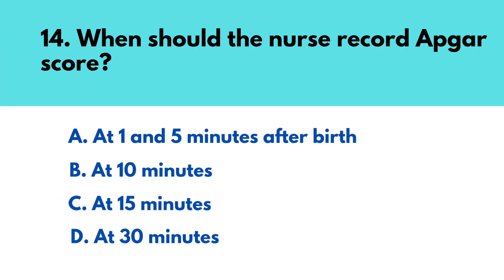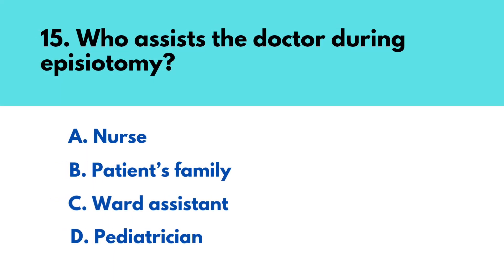Question number fourteen: When should the nurse record the APGAR score? The correct answer is option A — at one and five minutes after birth. Question number fifteen: Who assists the doctor during episiotomy? The correct answer is option A — nurse.